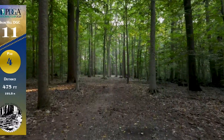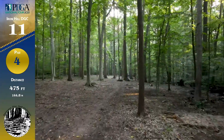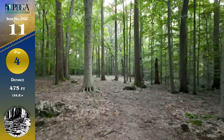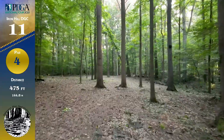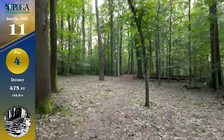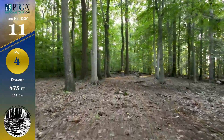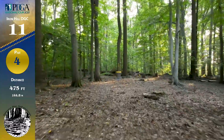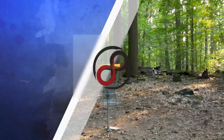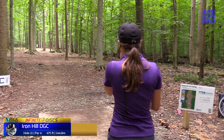Here we are hole 11, par 4 at 475 feet. They give you a little fairway to work with here. You sort of follow the walking path — you can go between these trees, but a lot of people just choose the shorter shot. If you want to push it, you can get down here and have an easy up shot into the green and get yourself a birdie 3. It's a par 4 and it's only 475, so cut it into little chunks — easier than trying to get as much distance as possible.